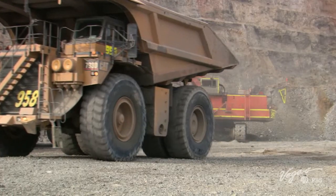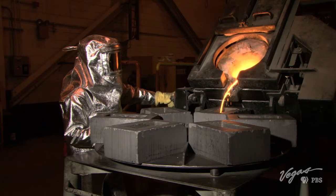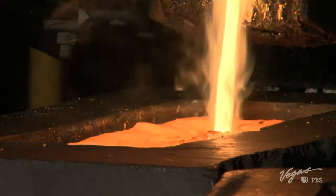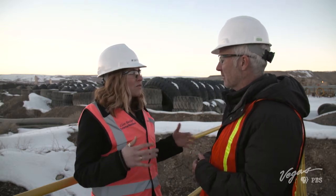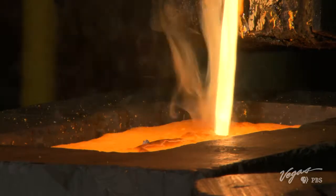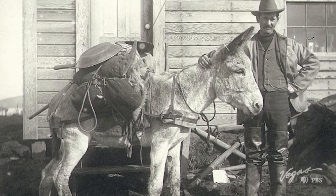Once the ore is mined, there's a lengthy process of extracting the precious metal. Once extracted, the metal is placed in a 2,100-degree oven, melted into a liquid, and poured into bars. In Nevada, Newmont produces somewhere around one and a half million ounces a year. Nevada is the number one state in the U.S. for gold extraction, representing more than 74% of the national production. Mining in Nevada has certainly come a long way from a lone miner with a donkey and a pickaxe.